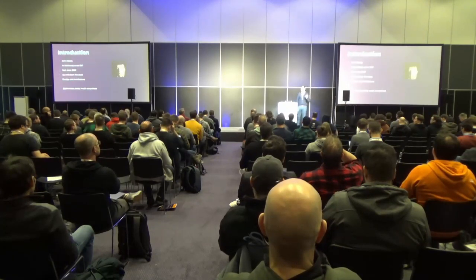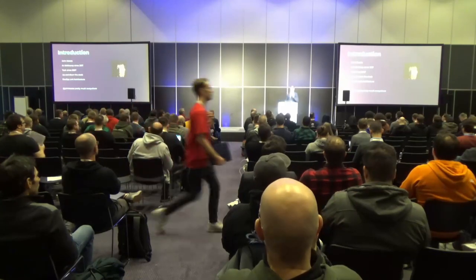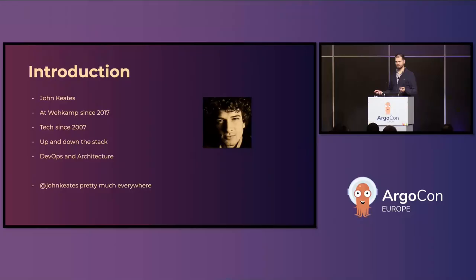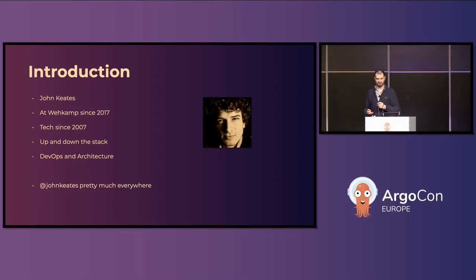A little bit about me — my name is John, which is somewhat obvious because it's in the slides. I've been doing various things in the hardware and software world. At some point you go from hardware and operating systems to software, then to service-oriented thinking and architecture, and before you know it you're doing microservices and microservice architecture.